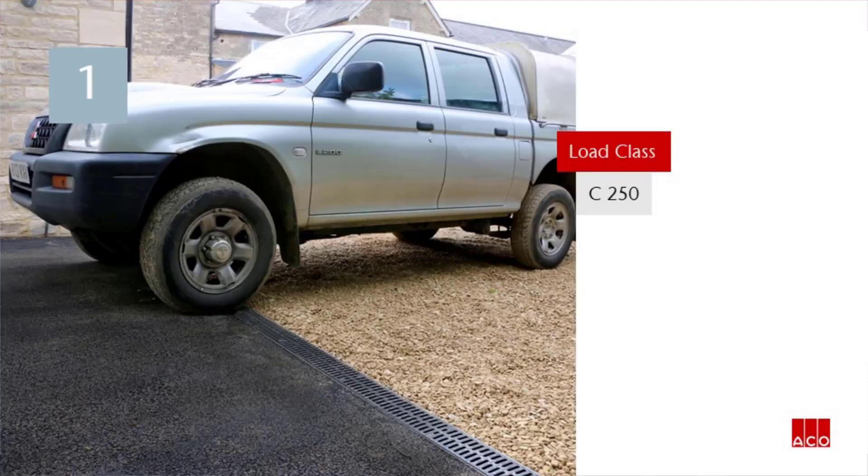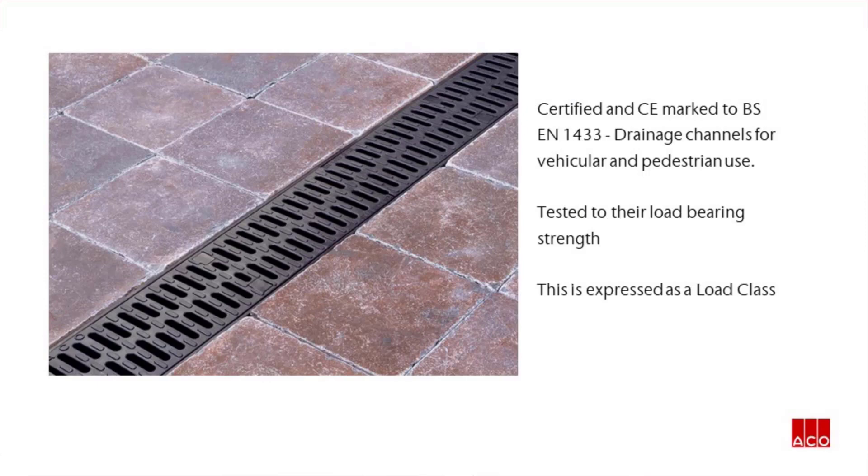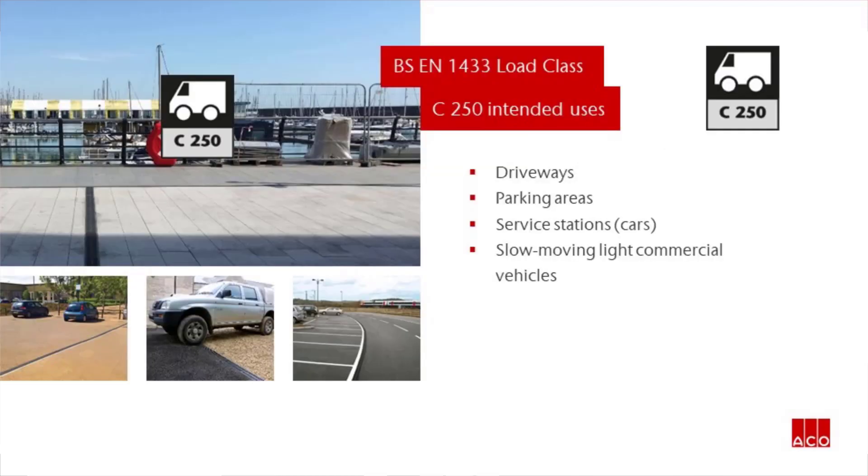Load Class C250. Akko's channel drainage products are certified and CE marked to BS EN 1433, drainage channels for vehicular and pedestrian use. Within this standard, products are tested to their load bearing strength, expressed as a Load Class. Load Class C250 can be used in areas such as driveways, parking areas, service stations, and slow-moving light commercial vehicles.